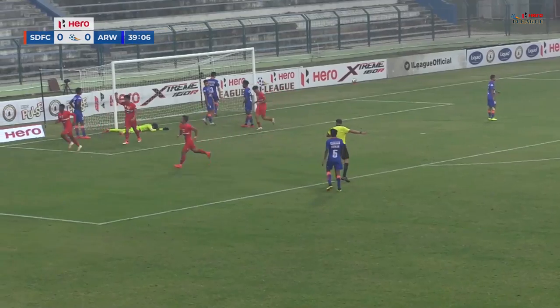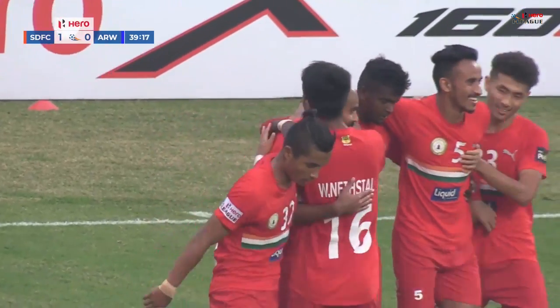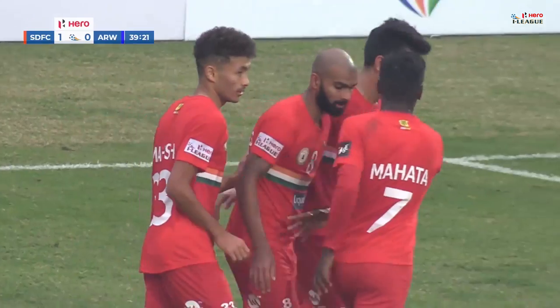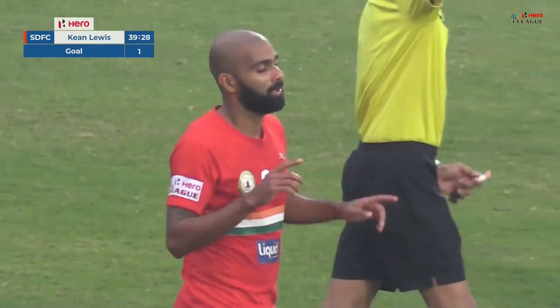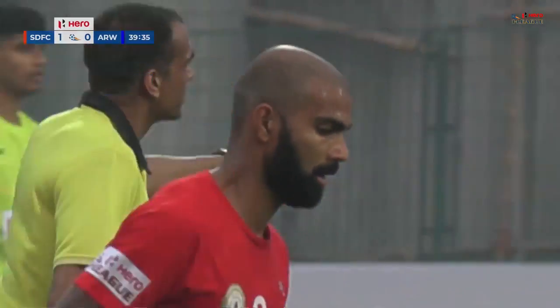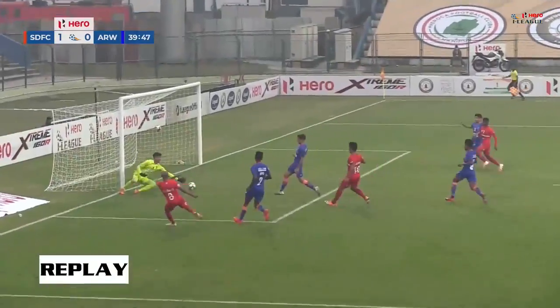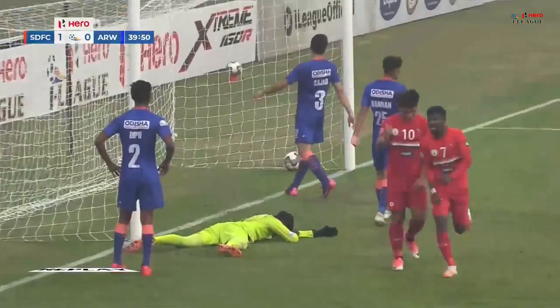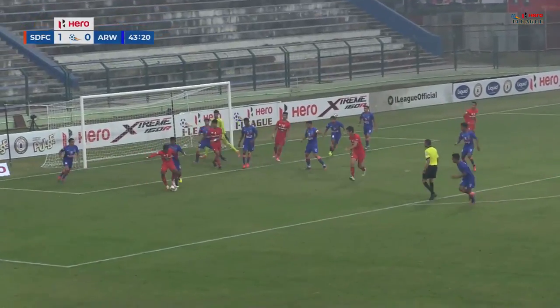Lewis scores the first goal! A terrible, terrible mistake there from Ahan Prakash, gifting a goal to Sudeva Delhi. Keane Lewis, who has been playing so well, scores for Sudeva Delhi Football Club. Sudeva Delhi FC go one up in this match against Indian Arrows. Look at that — excellent placement, lovely placement — and he got the ball thanks to a terrible error from the Arrows.